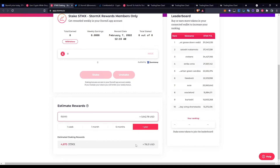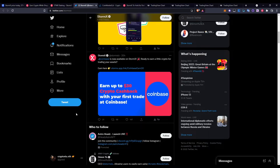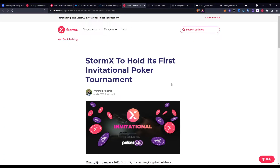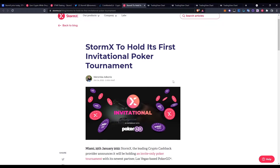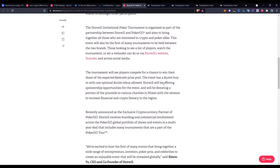Jumping over onto the Twitter page for recent news: Coinbase is now available on StormX. You can earn up to 30% crypto cashback with your first trade at Coinbase. That's a huge way of getting involved and getting free money. Also on CoinMarketCap, StormX announced a poker tournament — StormX is holding its first invitational poker tournament.